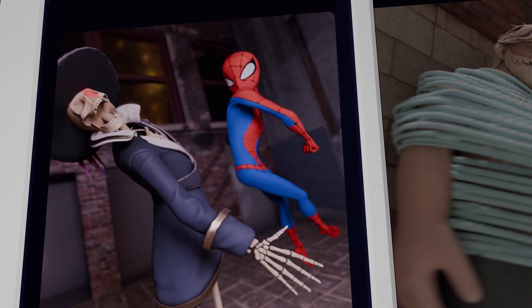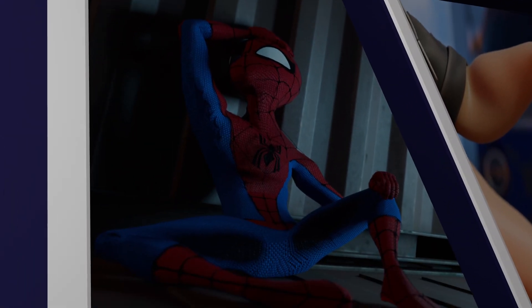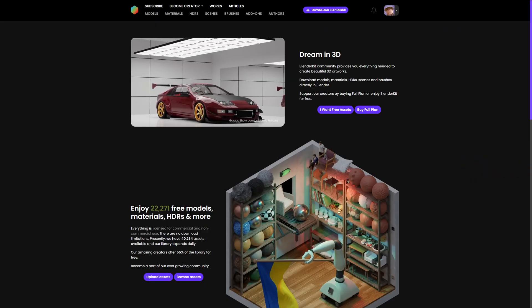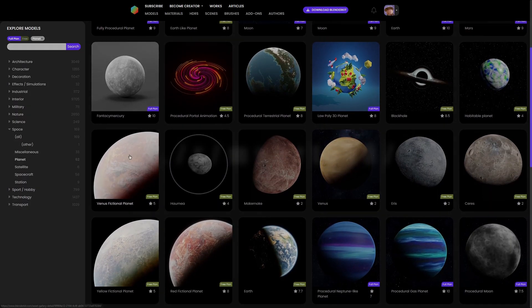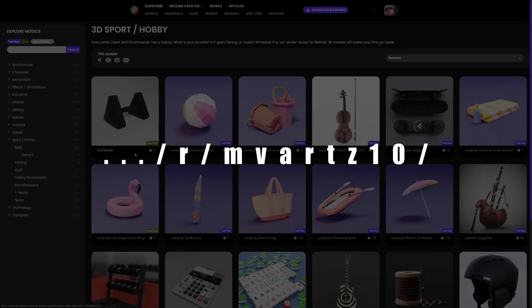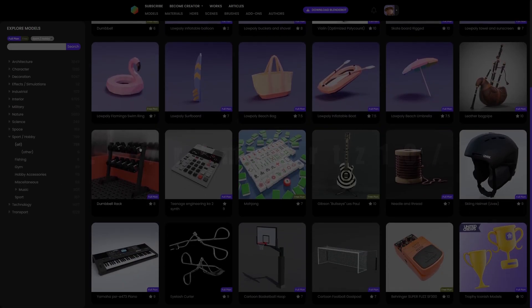All of these scenes took me more or less 20 minutes a piece. BlenderKit approached me to try out their library — an affiliate link is in the description. Using this link you get a 10% discount and I'll earn a small commission at no cost to you.